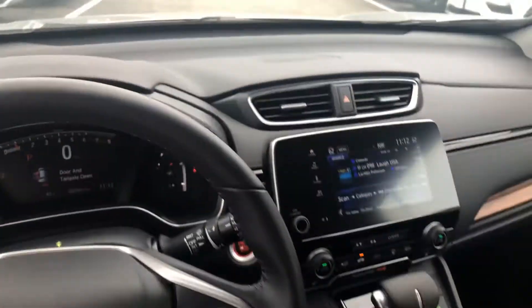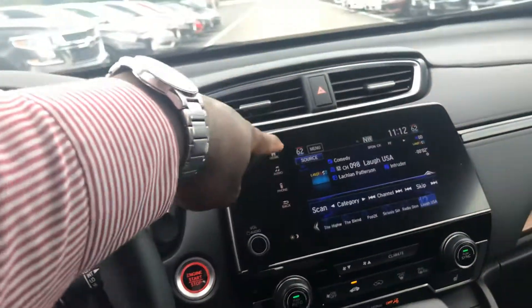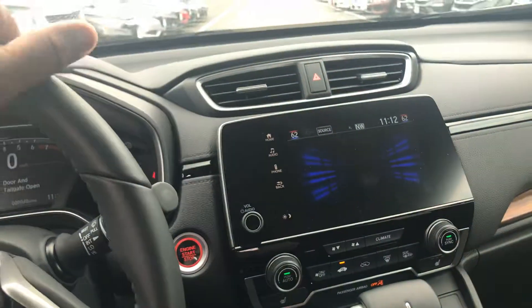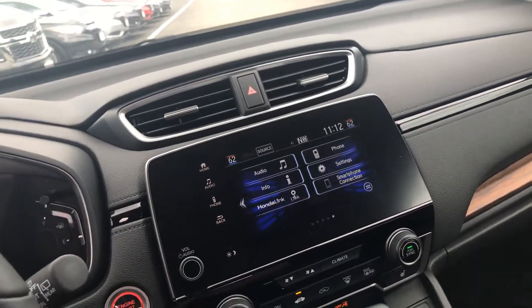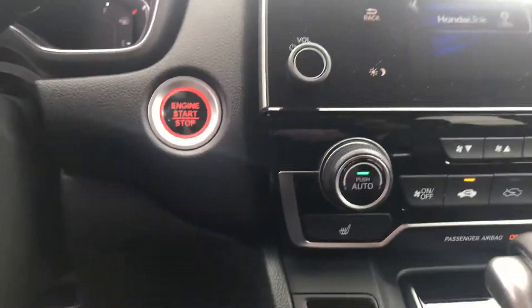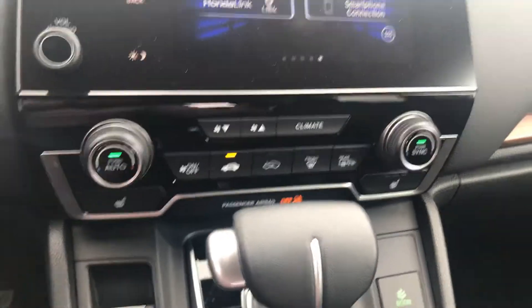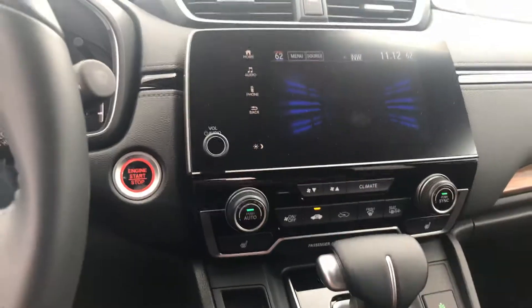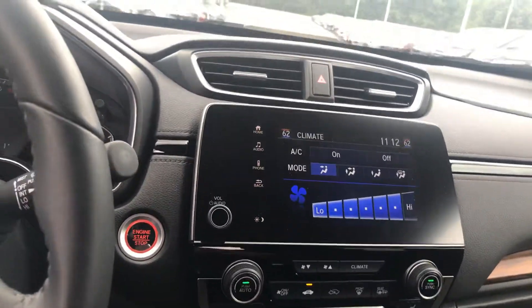Moving inside the car, Teresa, you have your seven-inch screen display where you have SiriusXM, Android Auto, Apple CarPlay — whichever one you have. Push button start, heated seats over here, and dual climate control buttons, so you can actually control the AC in the front as well as the back.